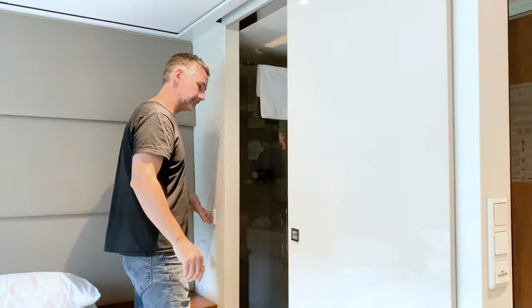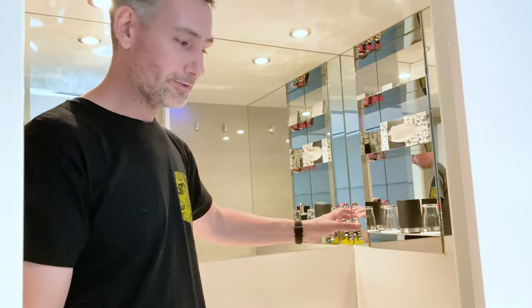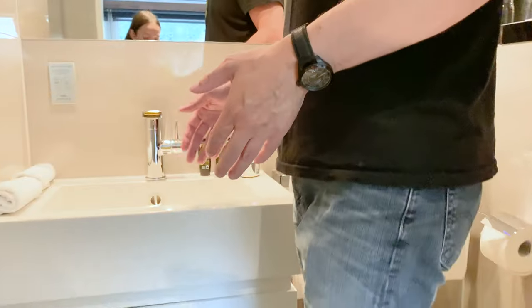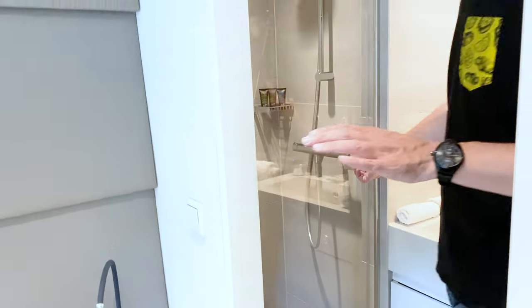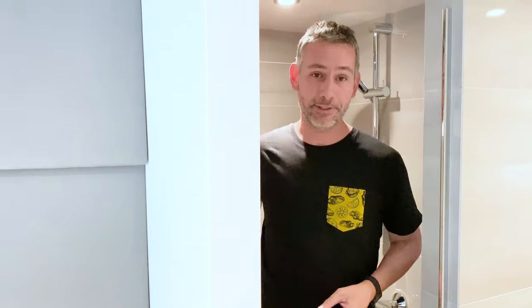I'm going to show you the most important room — the bathroom. We have a nice selection of drinkware, your toilet, your tissues, and of course a great size sink. But the most important thing I think of is the shower — great size. I'm over six foot and I have plenty of room in here.